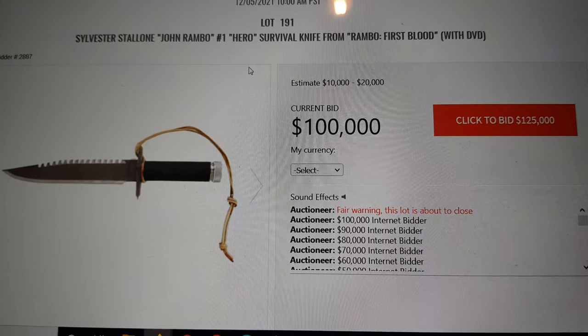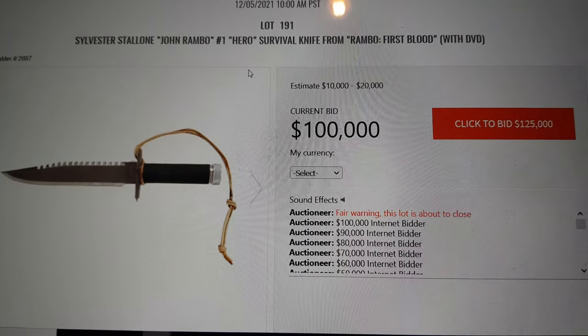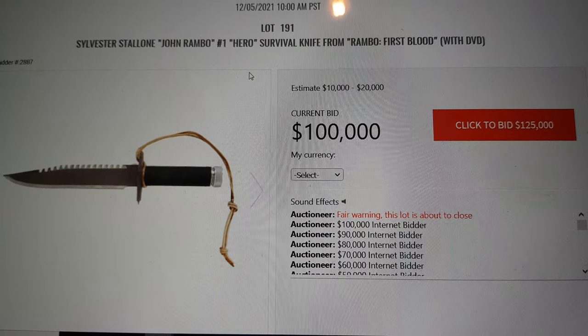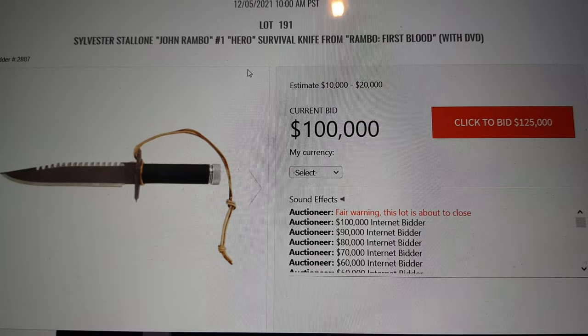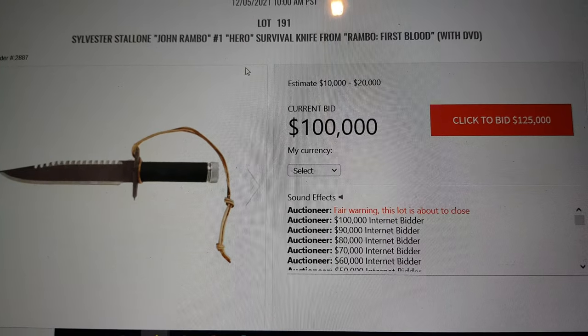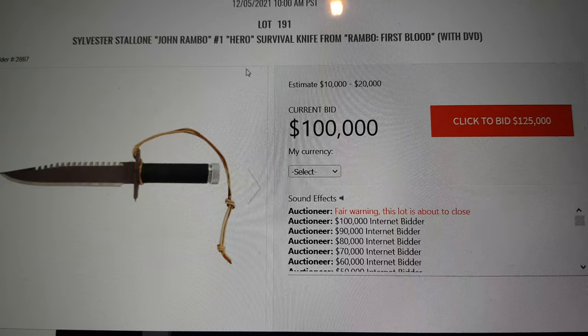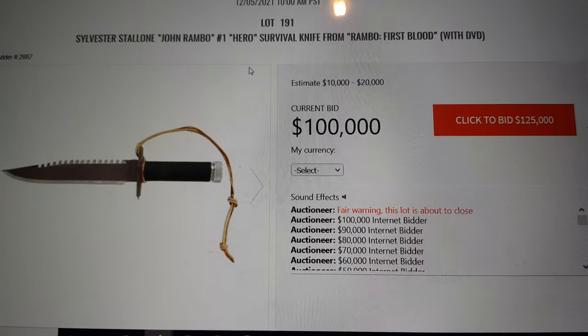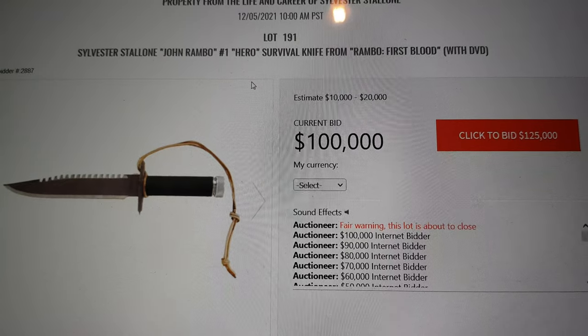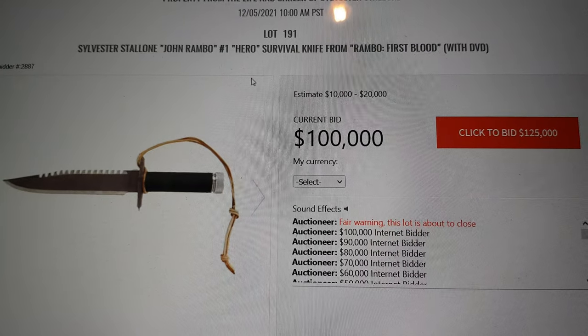Any further advance to $125,000, going once. What a wonderful opportunity — you can certainly do $125,000. You don't want to let this opportunity pass you by. When else are you going to have an incredible opportunity to get the number one of 13 knives made by Lyle for Sylvester Stallone in Rambo: First Blood? There's not another one like it. Number one.